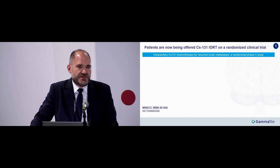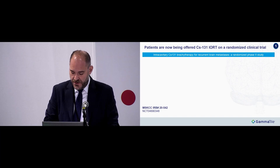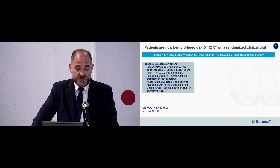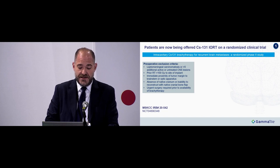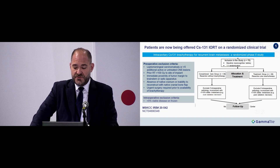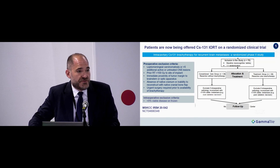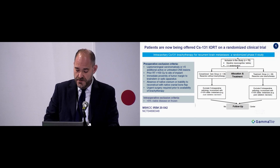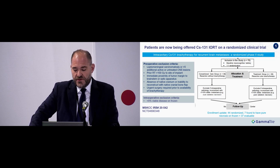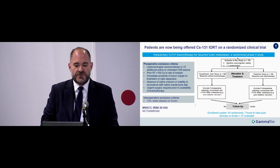At our center, we are now offering patients with recurrent brain mets GammaTile in a randomized clinical trial to determine whether the product is incrementally beneficial over standard of care. Eligible patients have no leptomeningeal carcinomatosis, still have room for re-irradiation, and are not undergoing craniectomy or cranioplasty. All undergo intraoperative assessment; those with at least 5% viable disease are randomized. Currently 44 patients have been randomized; 7 had pure necrosis, leaving 37 evaluable patients. Randomization is to resection plus GammaTile versus resection plus conventional care — either re-irradiation or observation.